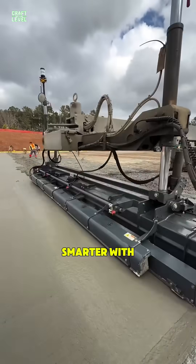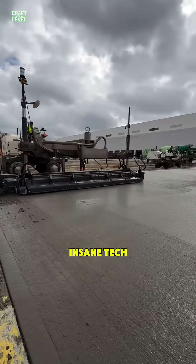Don't just watch, build smarter with us. Hit subscribe for more insane tech in action.